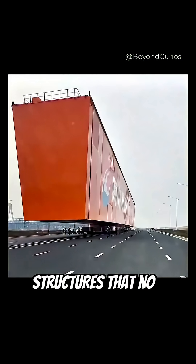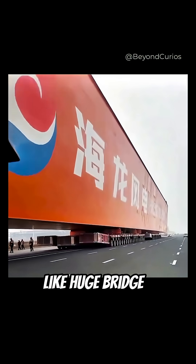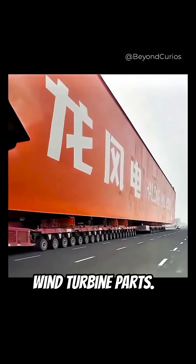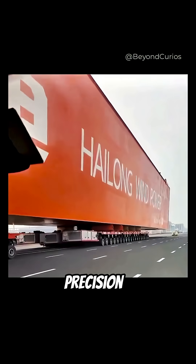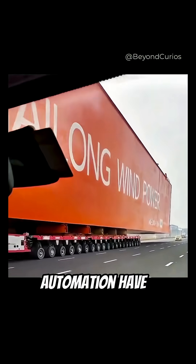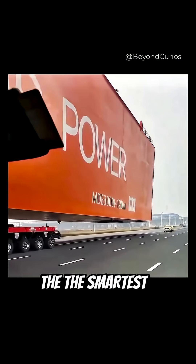It moves megastructures that no ordinary vehicle could ever touch, like huge bridge sections or giant wind turbine parts. This is a perfect example of how far precision engineering and automation have come. The biggest jobs on Earth need the smartest robots.